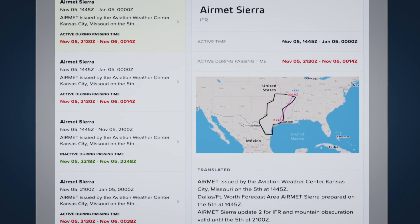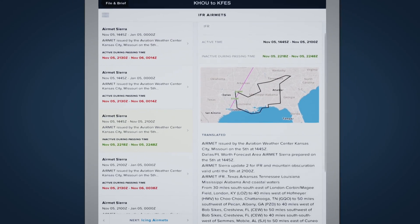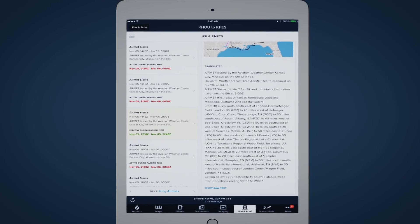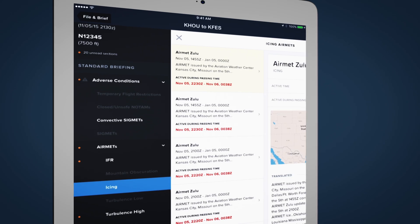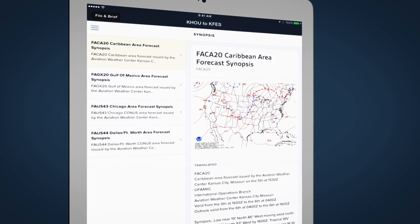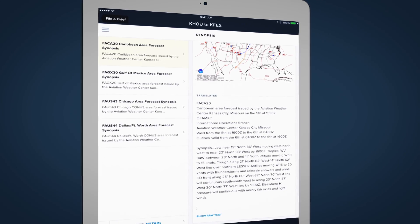In ForeFlight Briefing, it's the same trusted, FAA-prescribed information, delivered in a visually elegant design for better readability. One of the first things you're going to see is it's well-organized into chapters, making it quick and easy to navigate through all of the weather information you need to feel confident and ready for takeoff.